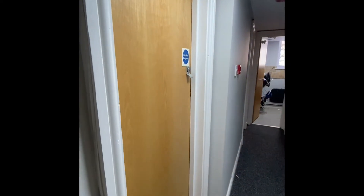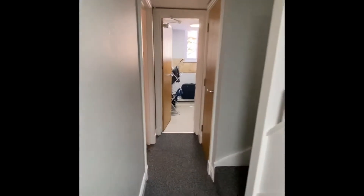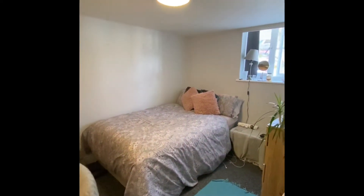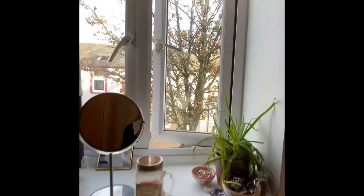Next door we have the next bedroom which is bedroom number four, but I'm just unable to access that bedroom at the moment. As you can see, going around all the bedrooms are very similar in size and decoration. So this would be the next bedroom — this window overlooks the front of the property onto Brumley Street.